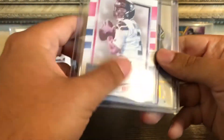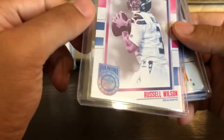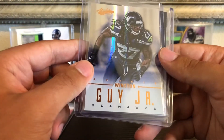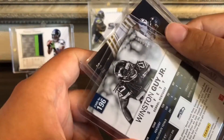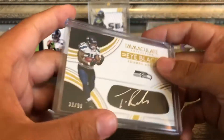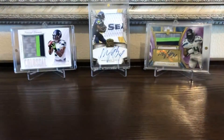We got a Russell Wilson, looks like from one of the breaker packs — I don't think it's numbered, but still cool. Then we got a Winston Guy Jr. from Absolute — this is kind of a throwback, numbered to 399. And then we got a Thomas Rawls out of 99 — I think he's with the Jets now — from Immaculate, so that's kind of cool. Immaculate is a higher-end product, so a nicer card there.